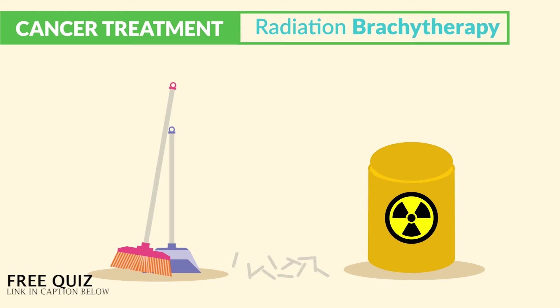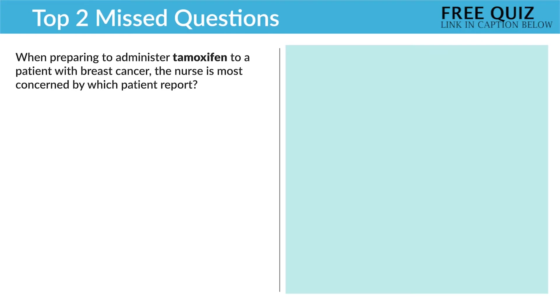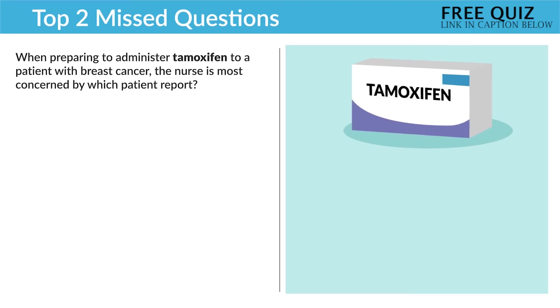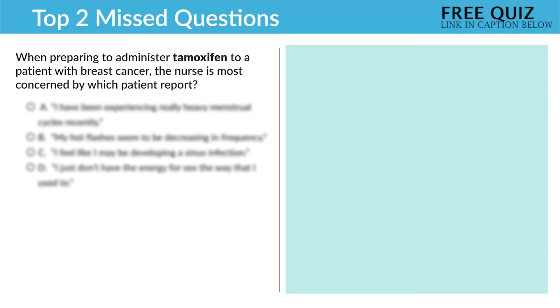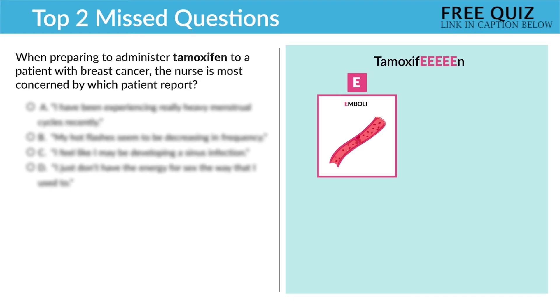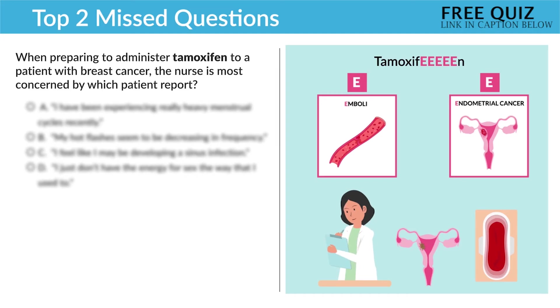Now for the top two missed questions for cancer pharmacology. Question number one: when preparing to administer tamoxifen to a patient with breast cancer, the nurse is most concerned by which patient report? This question is asking for the most concerning finding — the key problem being tamoxifen. When you hear 'most concerning,' just think: who dies first, or what's the worst case scenario? We're always thinking ABCs — airway, breathing, and circulation. Before looking at the options, think of the two things you know about tamoxifen: the double E's — E for emboli risk, meaning clot risk, and E for endometrial cancer. We report heavy bleeding — two big circulation issues for our ABCs.